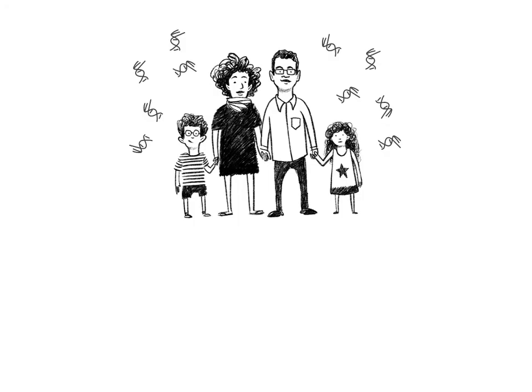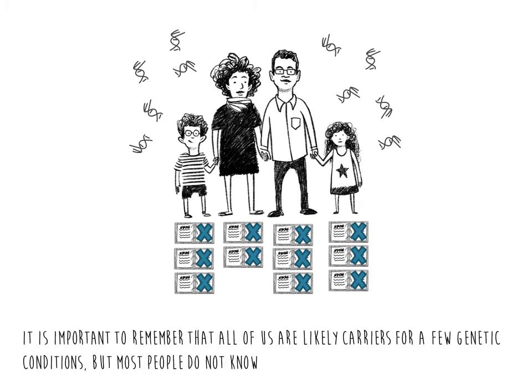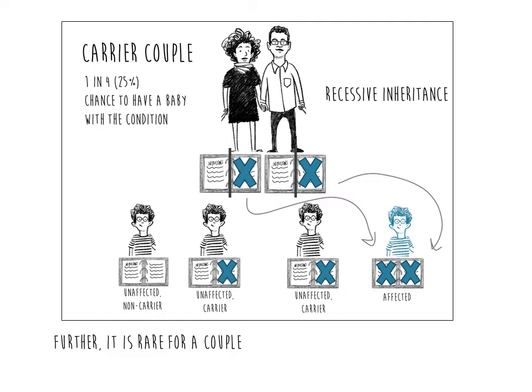It is important to remember that all of us are likely carriers for a few genetic conditions, but most people do not know what they are carriers of, as there often is no family history of the condition. Usually carriers of recessive and X-linked conditions are healthy, and it is rare for a couple to be carriers of the same condition.